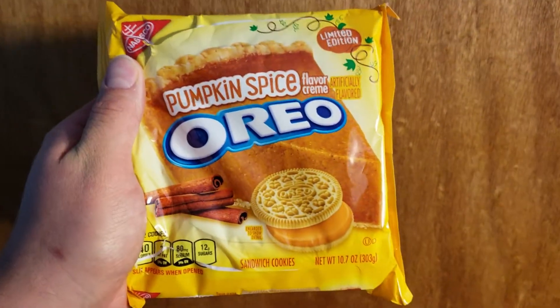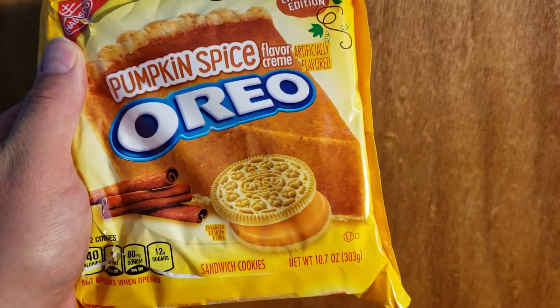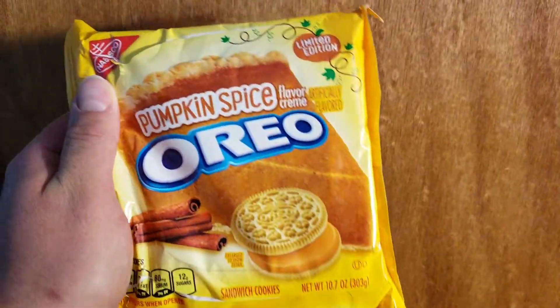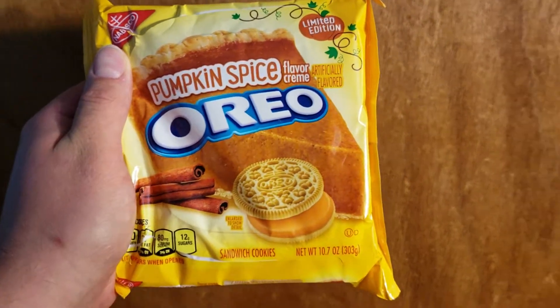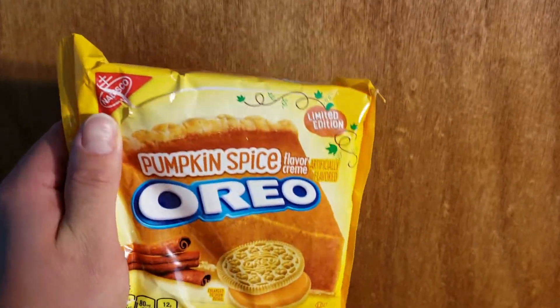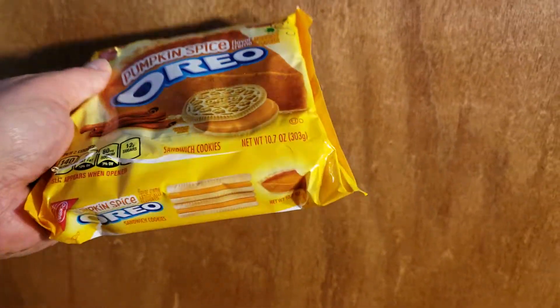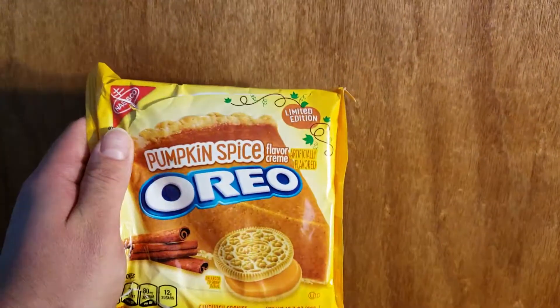Just a quick review — I got these at Walmart for $2.99 and they're really good. Anything pumpkin spice, I'm a big fan of. I was pretty stoked when I saw these. Let me know if you guys have tried them, and as always, we'll see you next time. Peace!